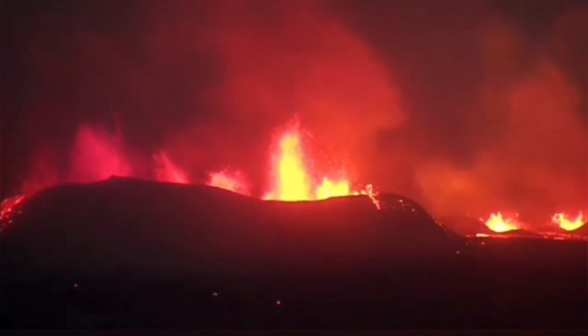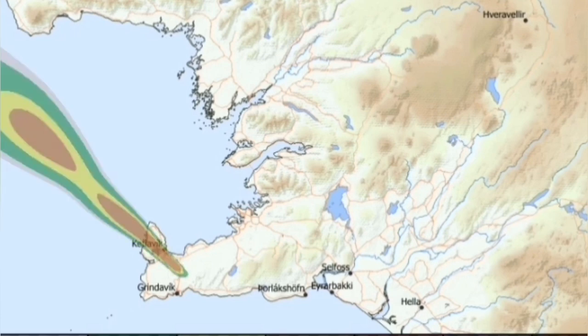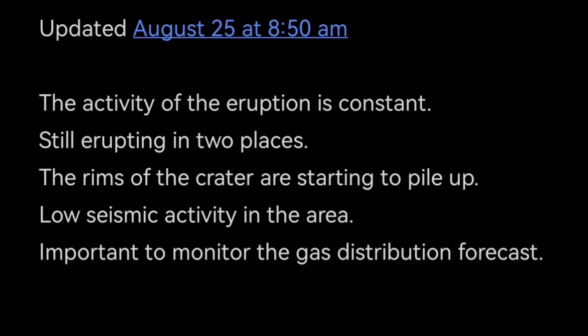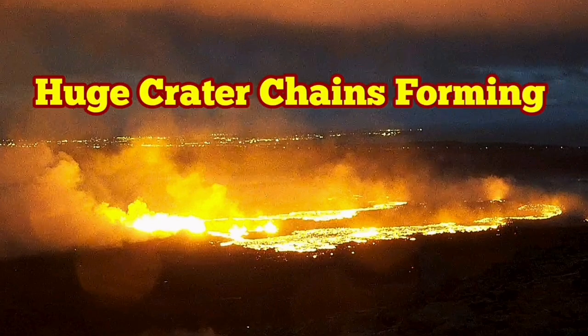I have an estimate about the height of the fountains and will publish it in a separate video. The gas distribution is changing direction from today through tomorrow and the next day, moving toward the Keflavík airport at the end of the peninsula. This is the update by the Icelandic Meteorological Office; I've added my own opinions and graphics. This is a real geologist explaining the tectonics and structural geology to you.